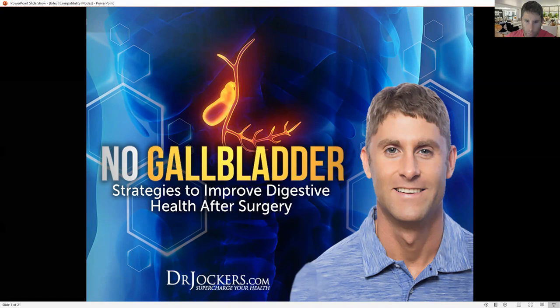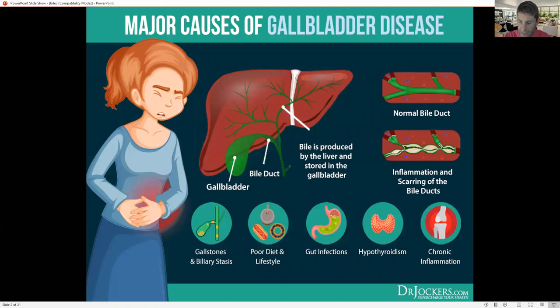Hey everybody. Today I'm talking about what to do if you don't have a gallbladder — strategies to improve your digestive health after surgery. This information is extremely helpful for somebody that has had their gallbladder removed. However, if you have not had your gallbladder removed, much of this same advice still applies. It's designed to help you improve your digestive health, improve your bile flow, your ability to digest fat for fuel, and overall optimize your health.